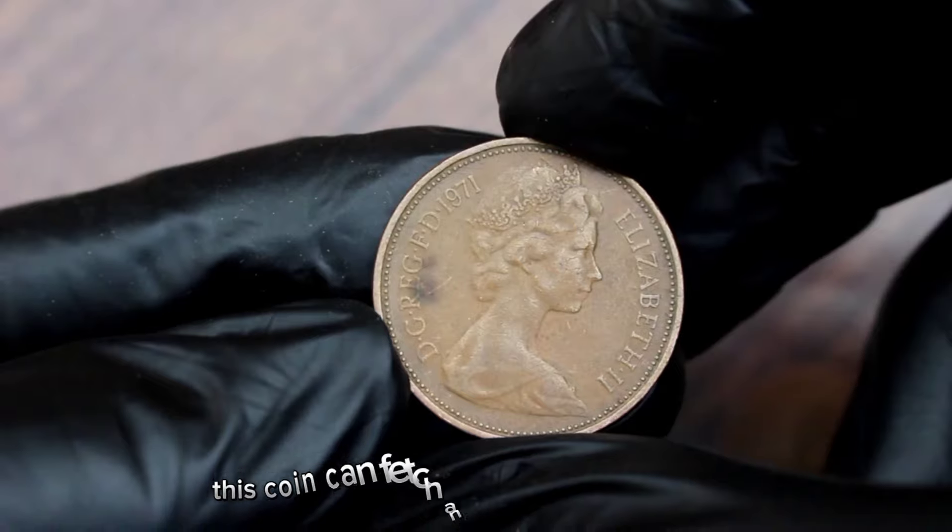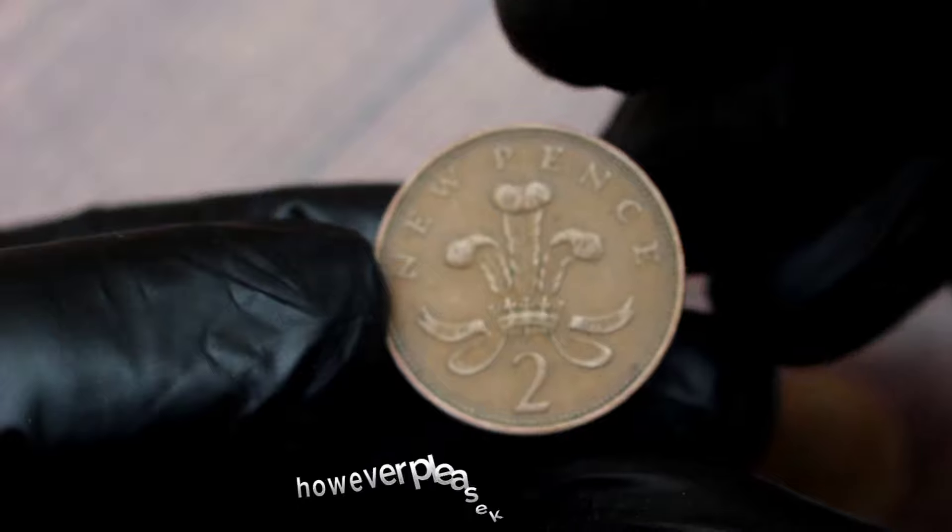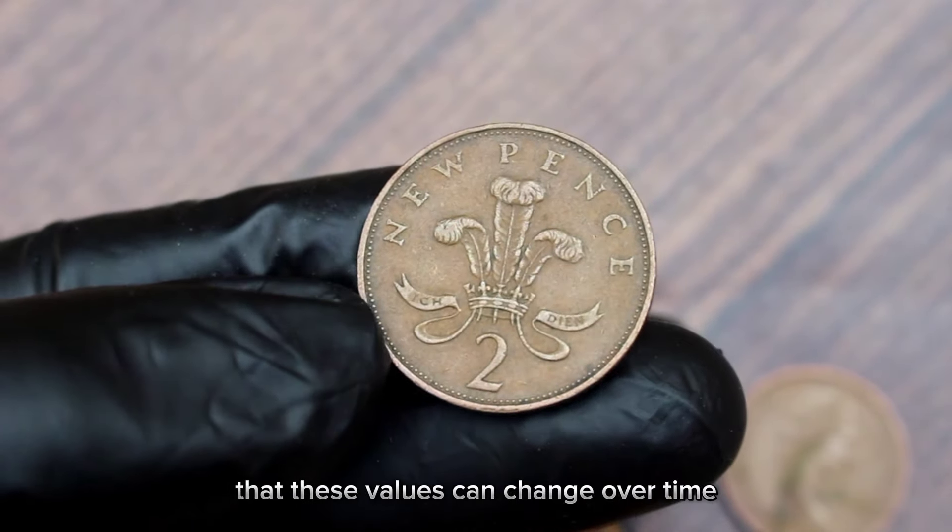In good condition, this coin can fetch anywhere from $30,422. However, please keep in mind that these values can change over time.